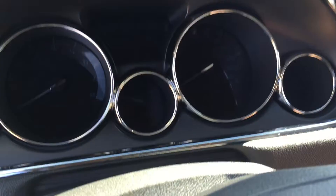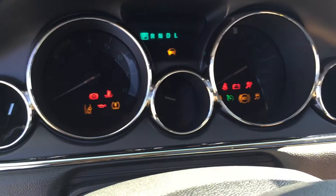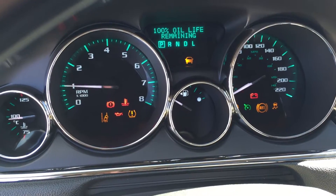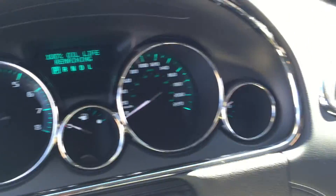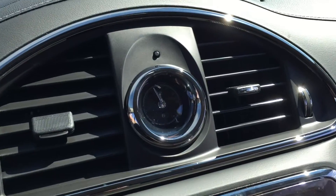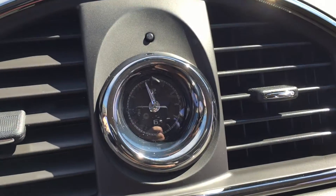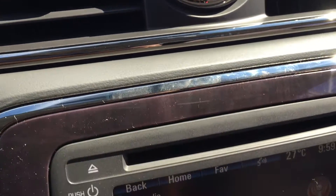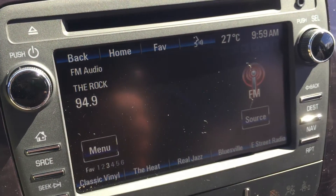Let's start it up and take a look at this beautiful display on the 2017 Enclave. Bright, beautiful display — nothing to complain about there. Over here you've got a nice traditional analog clock. You don't see that very often — that is a nice touch. And the wood grain trim continues throughout the vehicle.